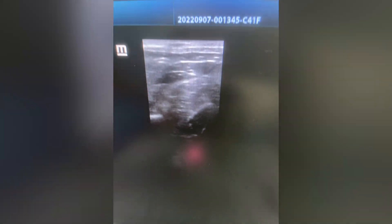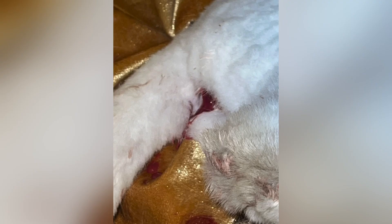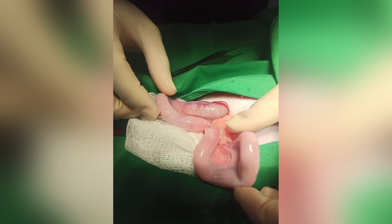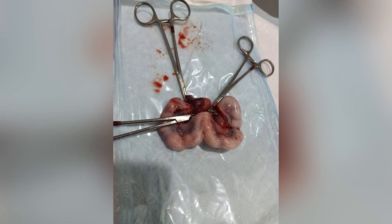As you can see in the ultrasound, there is clear pus accumulation and discharge in the uterus — both horns are filled. We started treatment with antibiotics, but once the antibiotics finished, the infection returned. We then recommended the client proceed with surgery. An ovariohysterectomy was performed, and as you can see in the surgery room, both horns were filled and have been removed.